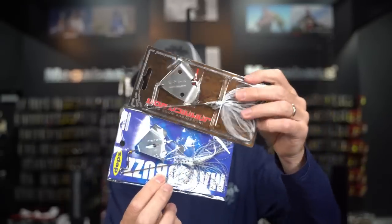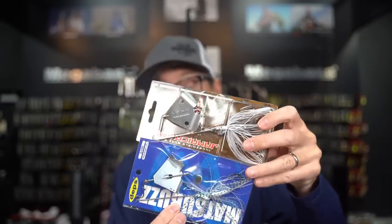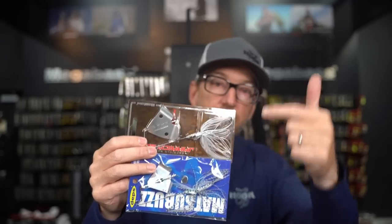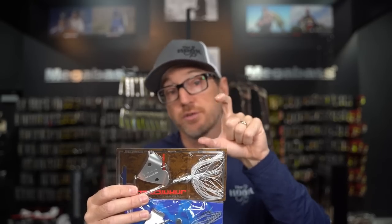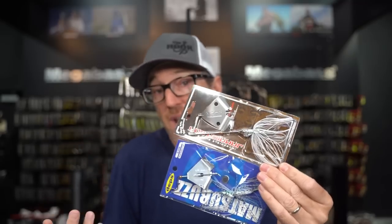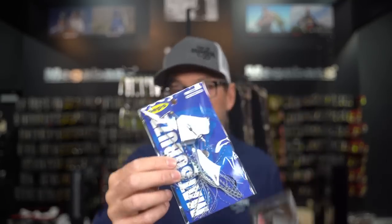The Megabass Jamaica Boa is pretty much the staple and usually my starting point. What's great about the Jamaica Boa is you can have it clack if you need it to be a little louder — just flex the arm to make it quieter. I usually stay in shad or white type patterns because out here shad is predominantly the bait of choice. But if you're up north or in the Midwest where they're eating more bluegill, go with a green pumpkin, black, or darker profile and you should be good.